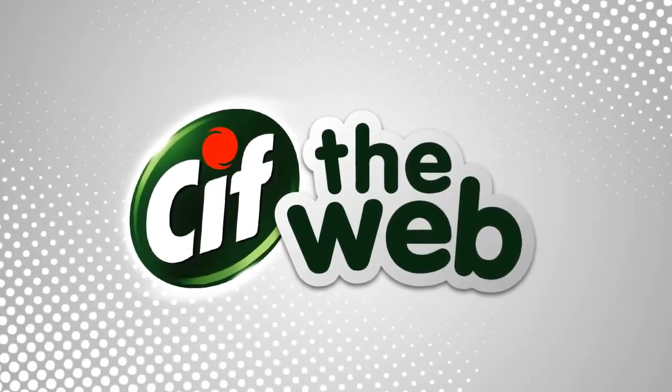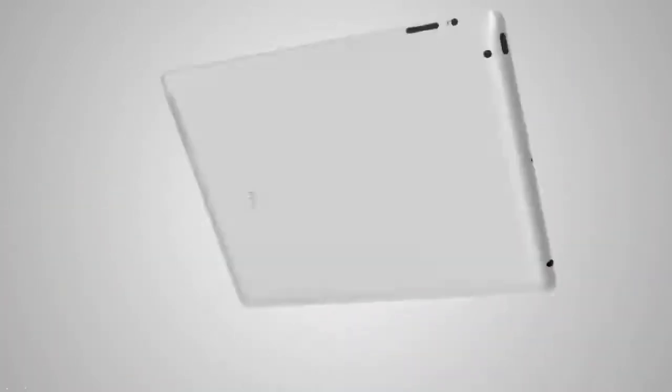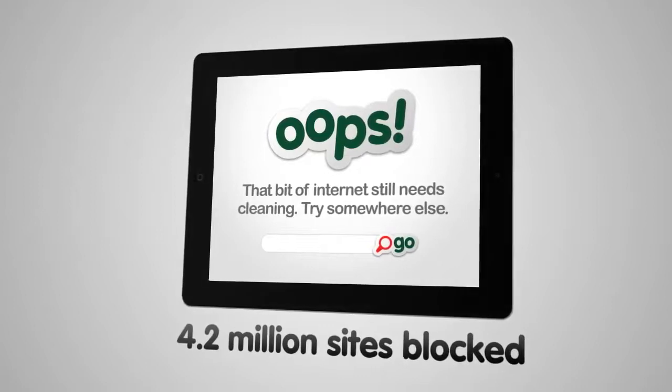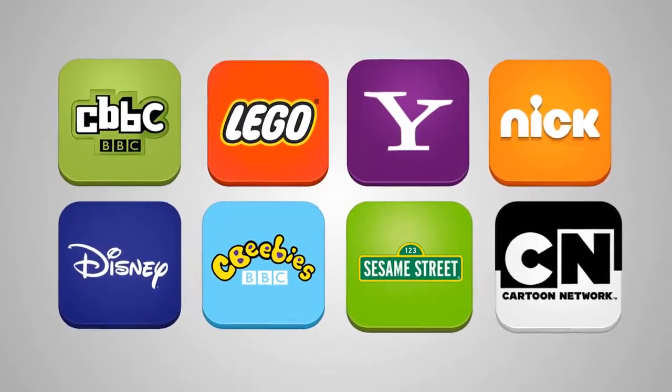Sif the Web is a unique and ingenious new iPad app, downloaded free from the iTunes App Store. One simple tap on the icon automatically sets up comprehensive parental controls, so 4.2 million sites you wouldn't want your kids to see are instantly blocked. From the home screen, kids can choose from a selection of popular child-friendly sites.